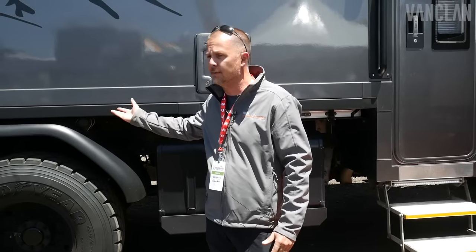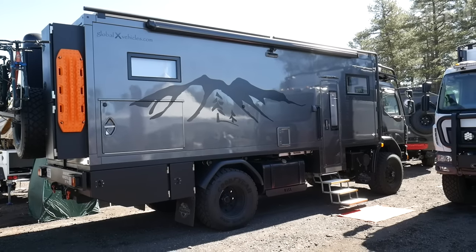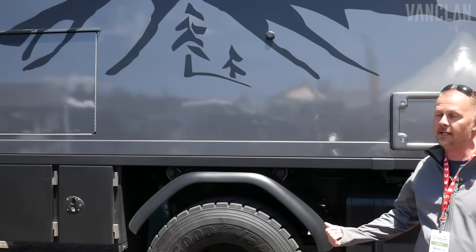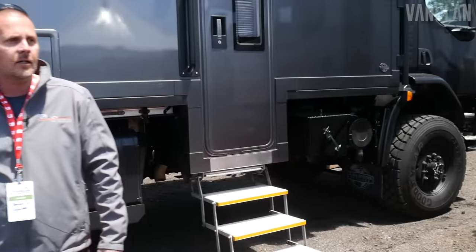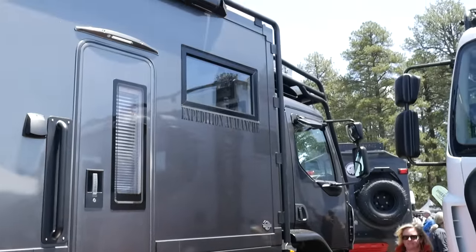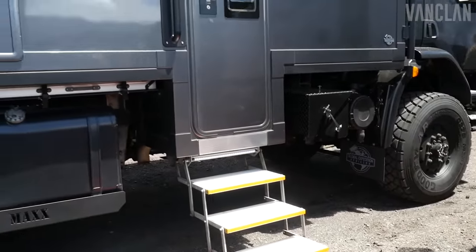My name is Ron Thomason. This is my truck — my wife and I's truck. It's a 2019 Global Expedition Patagonia model on a 22-foot box with a Kenworth K370 chassis. This is actually my wife here, so we're getting videotaped.